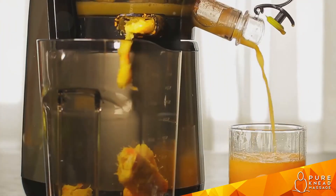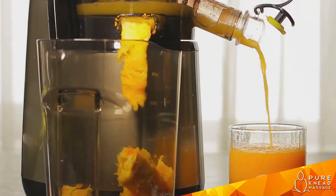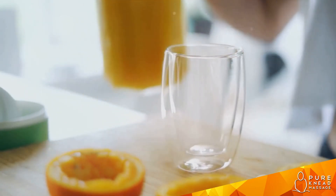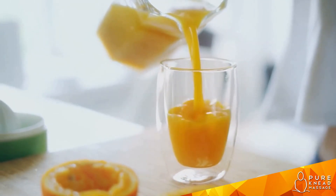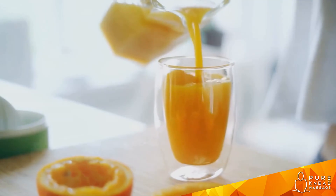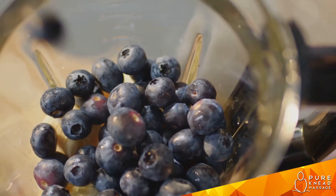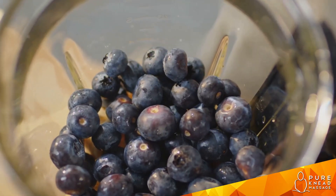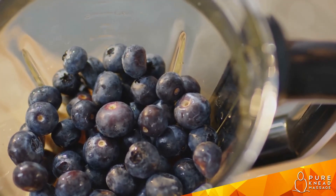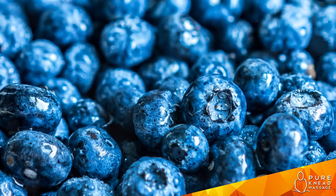Next on our list is orange juice — but not just any orange juice, it has to be freshly squeezed. We'll need one and a half cups of it. Oranges are another vitamin C powerhouse, and their juice adds a refreshing citrusy sweetness to our concoction. Moving on, we have blueberries — one whole cup of them. These tiny berries are not only packed with antioxidants but also provide a good dose of vitamin C, and they add a lovely deep blue color to our juice.